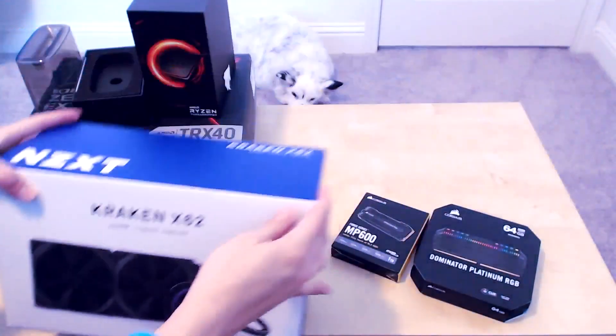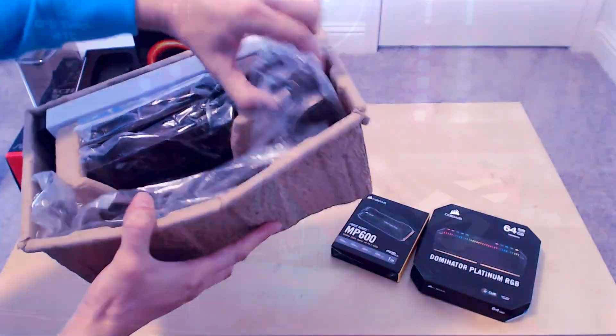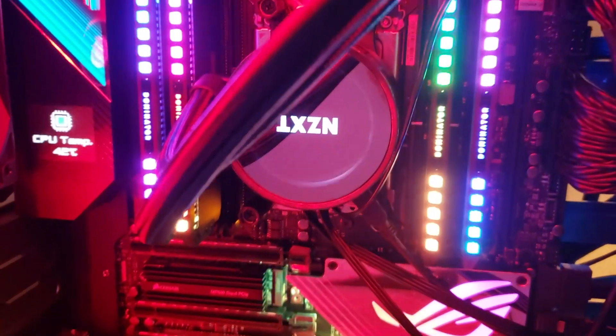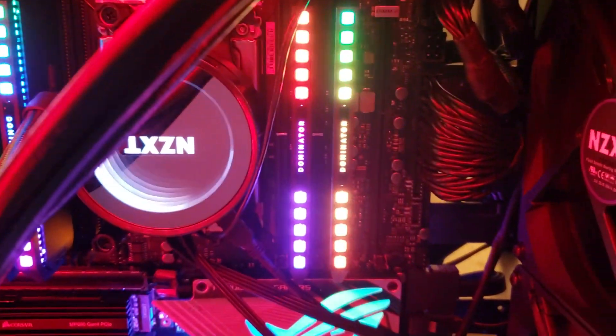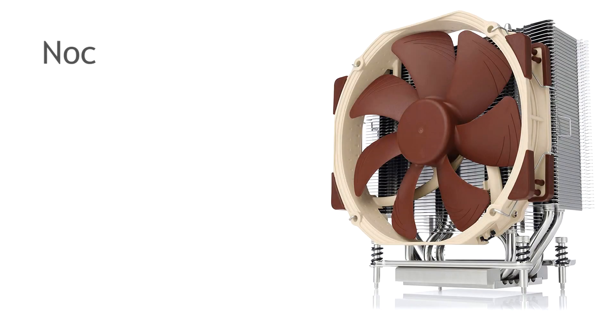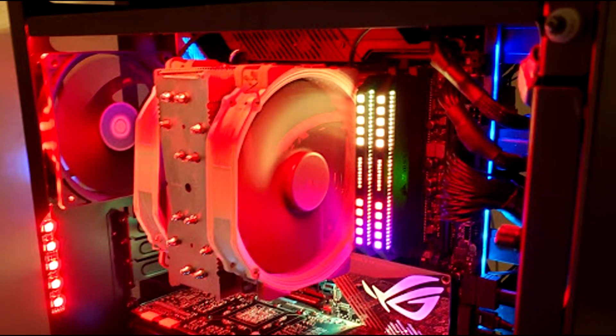Let's talk about our cooling solution, which in this case is going to be the Kraken X62 280 millimeter liquid cooler. I do want to say if you're using a cooler from a previous Gen 2 Threadripper build — namely the 2990WX and the 2970X Threadripper — that cooling solution should work just fine for your Gen 3 Threadripper, with a caveat in my case. For example, my previous build's Noctua NH-U14S TR4-SP3 CPU cooler worked perfectly fine with the new build.